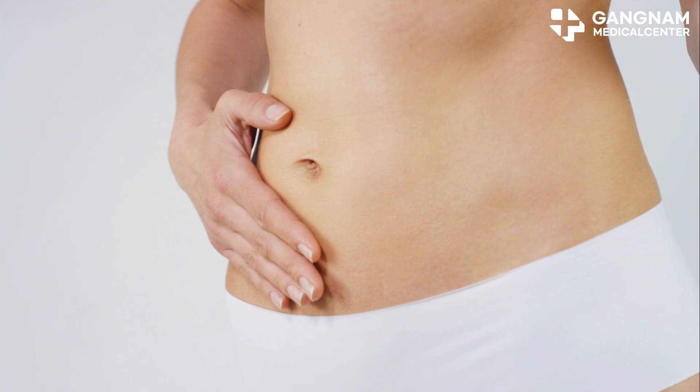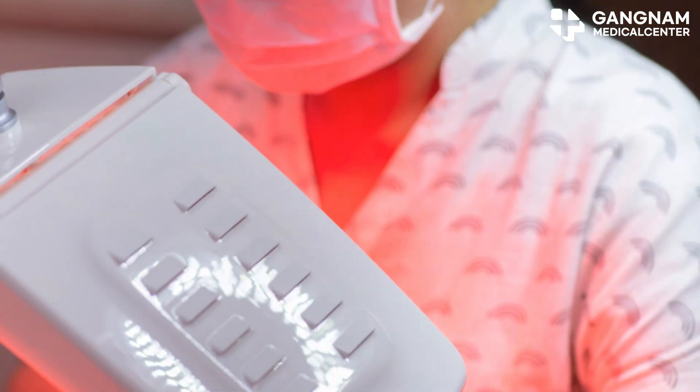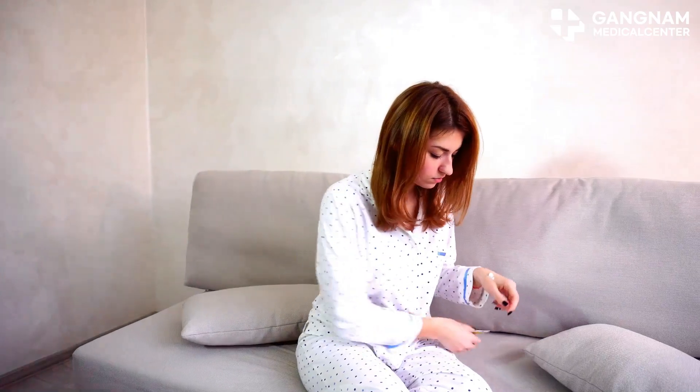And let's not forget about skin tone. Exosomes can help even out your skin tone by managing melanin production, reducing freckles and blemishes.